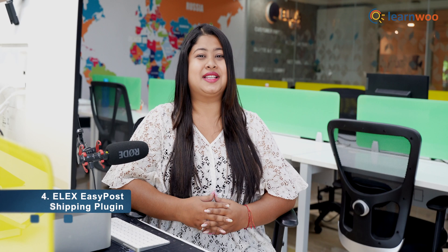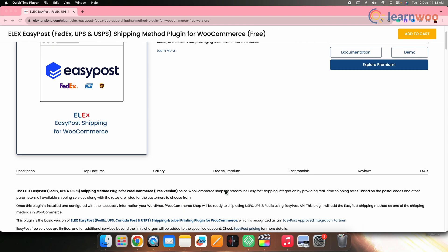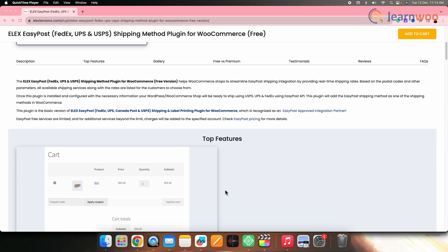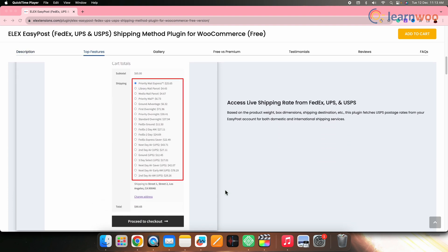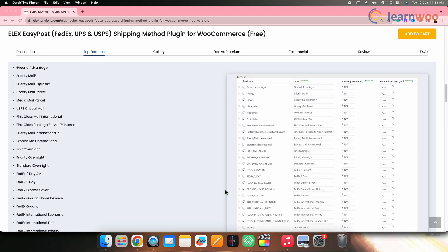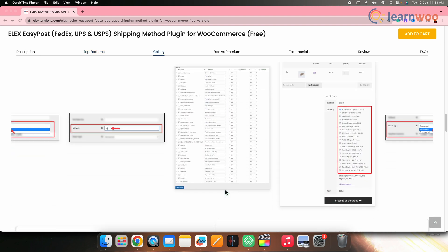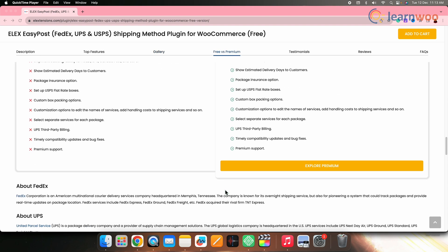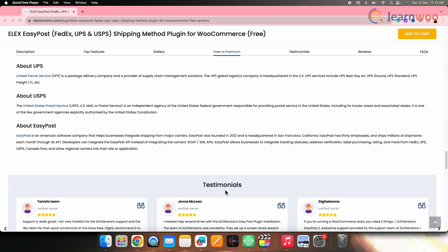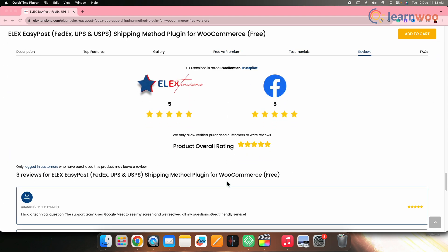It also allows the imposition of shipping conditions linked to user roles and cart variables. Next on the list we have the LX Easy Post Shipping plugin. This plugin serves as a valuable tool for WooCommerce merchants, showcasing shipping services and rates for multiple carriers directly on their cart and checkout pages. With the ability to display both domestic and international services from FedEx, UPS, and USPS, this plugin enables a comprehensive view of shipping options, the ability to modify method titles, set fallback rates, and designate preferences for residential and commercial display options.